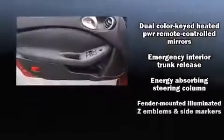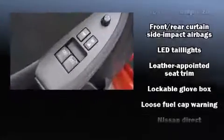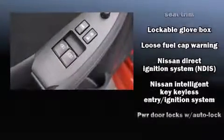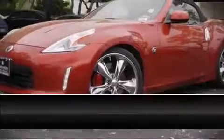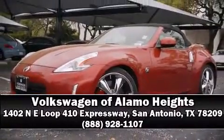In the event of a rollover collision, side curtain airbags provide additional protection for outboard seated passengers. A Carfax history report provides peace of mind by detailing information related to past owners and service records. Our experienced sales staff is eager to share its knowledge and enthusiasm with you — come on in and take a test drive.